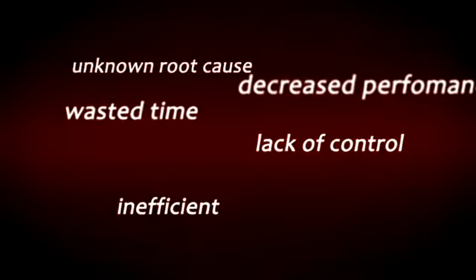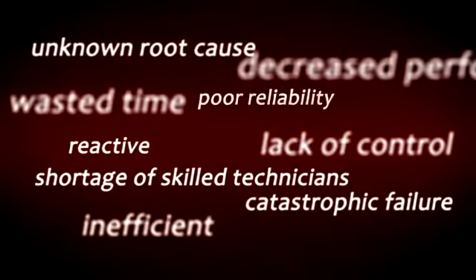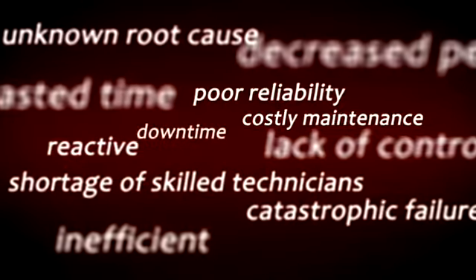The challenges confronting the commercial air conditioning market are becoming increasingly difficult. With the shortage of skilled technicians and a growing focus on reducing costly maintenance and downtime issues, new and innovative solutions are needed.